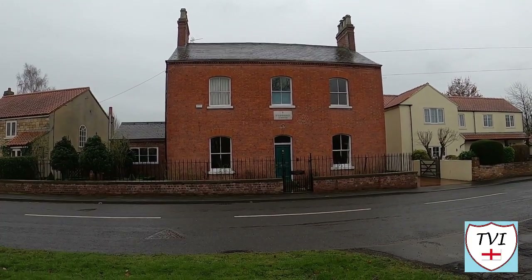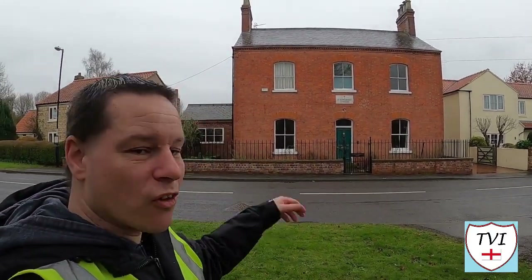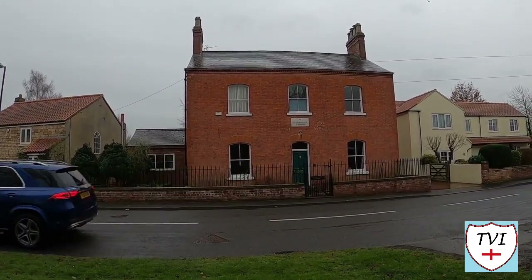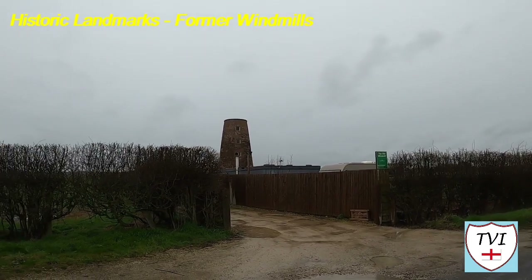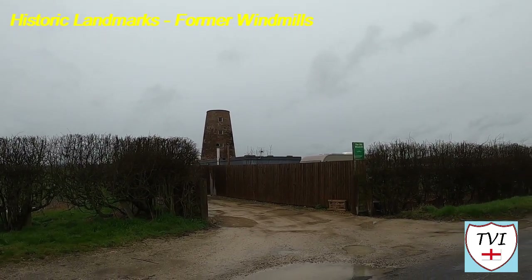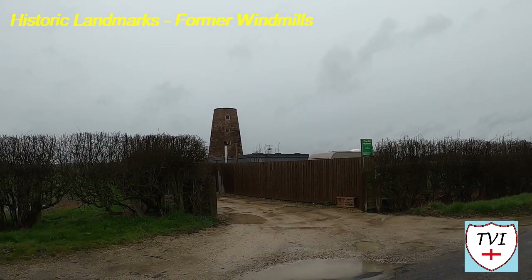I'm not sure of the significance, but that house right there is St Catherine's House, and above the door it says St Catherine's in memoriam. Out towards Bolton Percy is a former windmill built around 1820. This was a working corn mill for more than a century until its sails were removed in the 1930s and its mechanism dismantled during the Second World War.